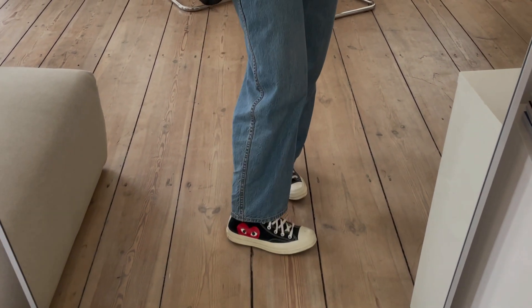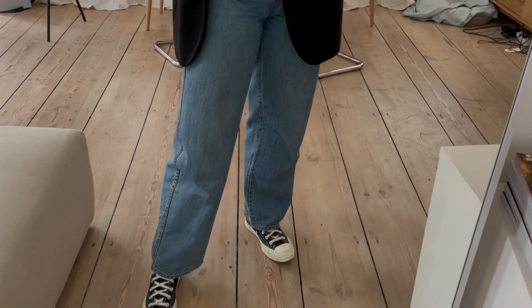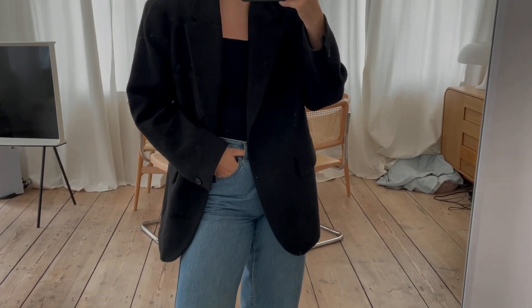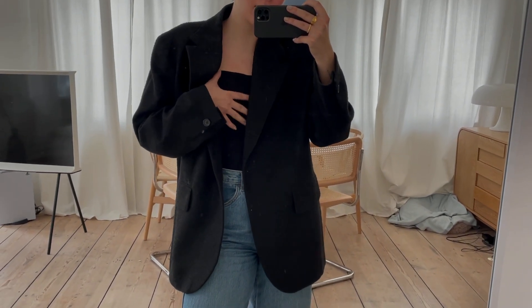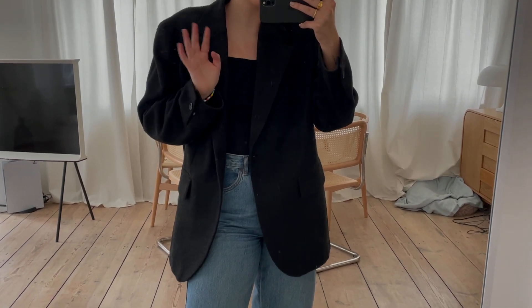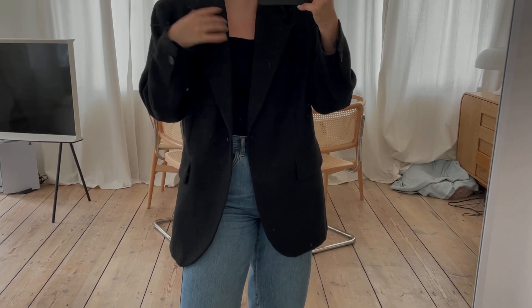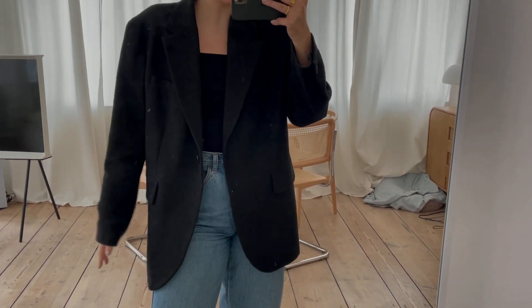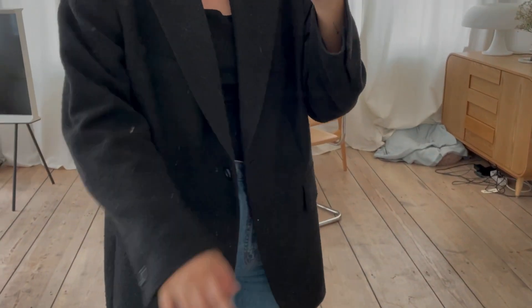I am wearing my favorite Comme des Garcons Converse and wide leg barrel leg Uniqlo jeans. I don't actually know where the top is from — I'm going to check and put it in the comment box. The blazer is Archit and it has a textured material.